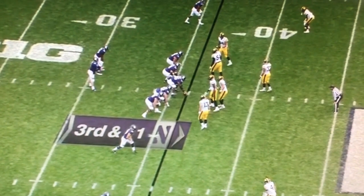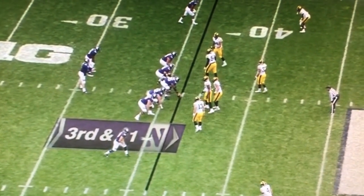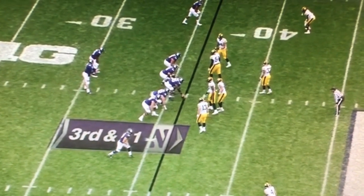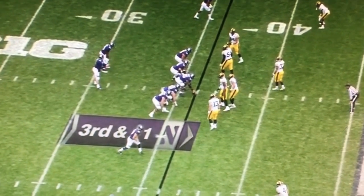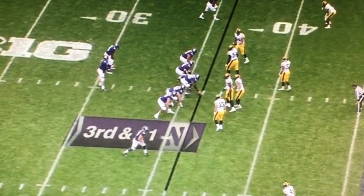Third and long, and we see another good pass rush rep from Joe Evans. Joe's going to knock the hands down on the right tackle, show the ability to rip through, and bend the corner and get the sack. Good foot speed by Joe, good play strength here.